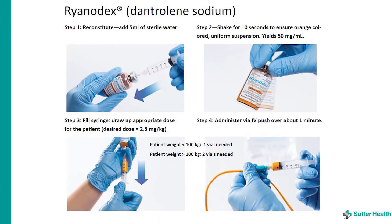Dantrolene is the only drug available to treat malignant hyperthermia. The formulation used at SMCS is ryanidex. It inhibits the release of calcium from the cells and reverses the process of malignant hyperthermia. Dosing is 2.5 milligrams per kilogram IV push. For patients less than 100 kilograms, one vial is needed; for patients greater than 100 kilograms, two vials are needed. Instructions on reconstitution, dosage, and administration can be found in the top drawer of the malignant hyperthermia cart where the ryanidex is located.